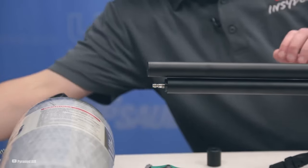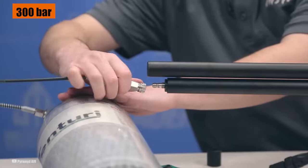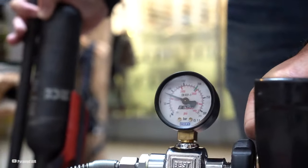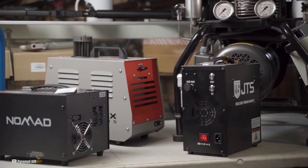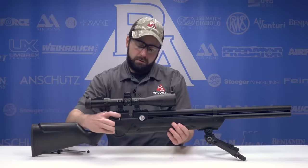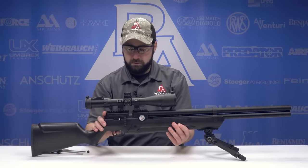A couple of things to keep in mind: it fills to 300 bar, that's 4,350 PSI, and while you can hand pump it, a portable compressor would make life easier. It doesn't come with a scope, so you'll need to grab one. And if you're a southpaw, just know that the controls are set up for right-handed shooters.